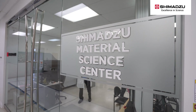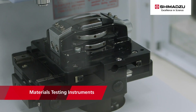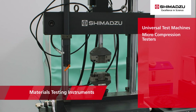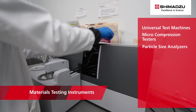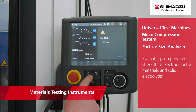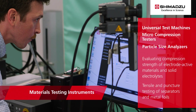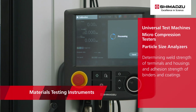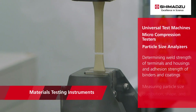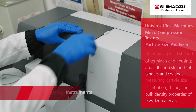Characterizing the mechanical and physical properties of battery components is also essential, and that's where Shimadzu's materials testing instruments — which include universal test machines, micro compression testers, and particle size analyzers — play a role. Measurements include evaluating the compression strength of electrode active materials and solid electrolytes, tensile and puncture testing of separators and metal foils, determining the weld strength of terminals and housings, and the adhesion strength of binders and coatings.